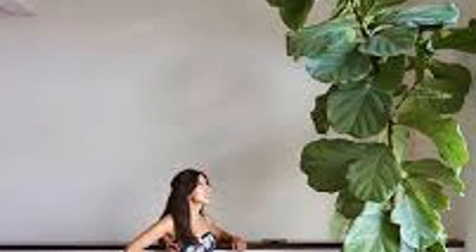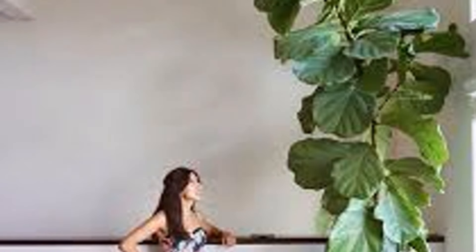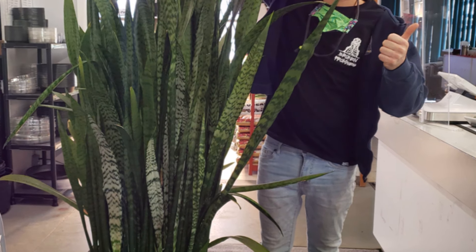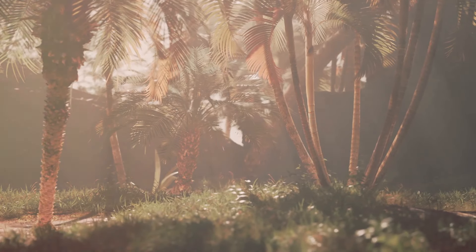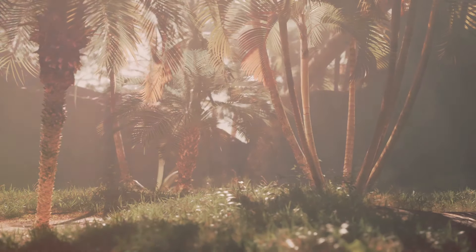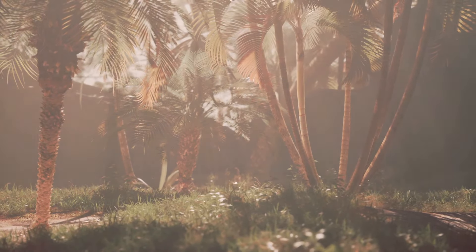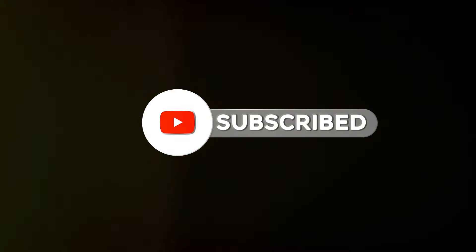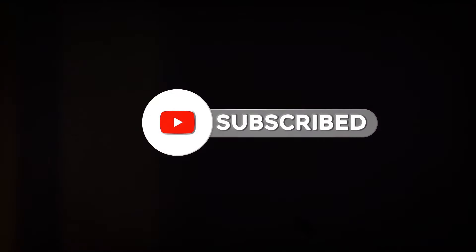And there you have it, folks. Eight tall indoor plants that will illuminate your home or office space with their beauty and grace. Whether you prefer the bold foliage of the fiddle leaf fig or the tropical charm of the Majesty Palm, there's a green giant on this list to suit every style and preference. Which plant is your favorite? Let us know in the comments below. Don't forget to like, share, and subscribe for more plant inspiration. Until next time, happy planting!